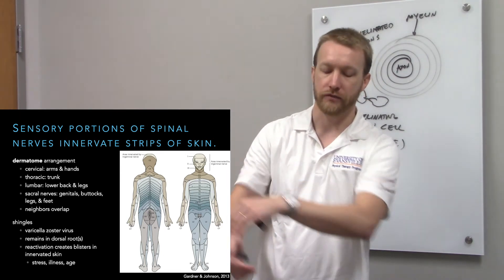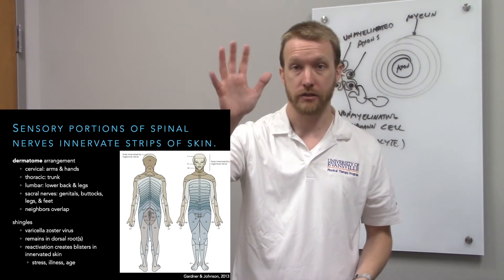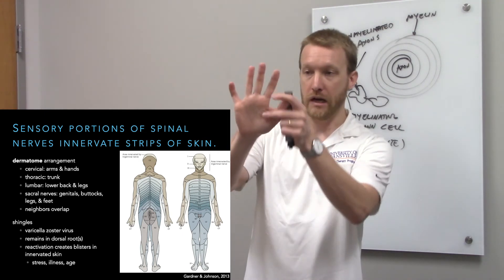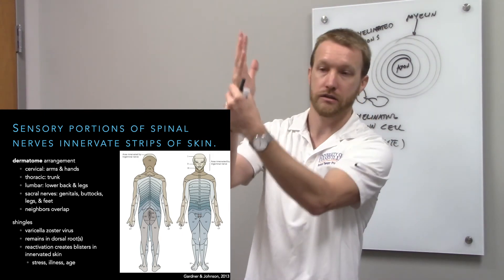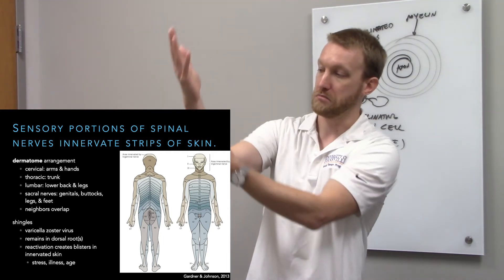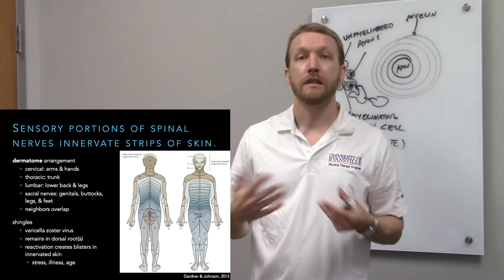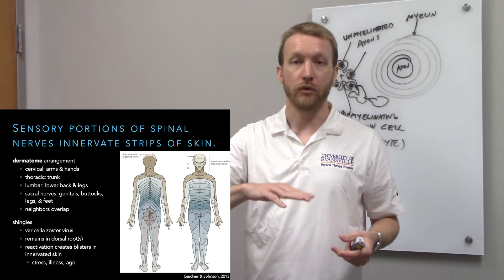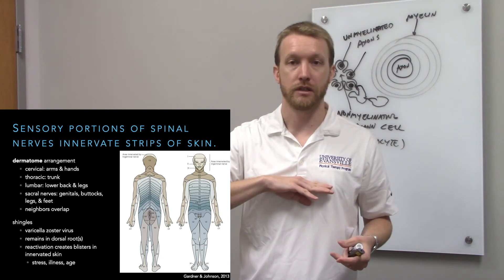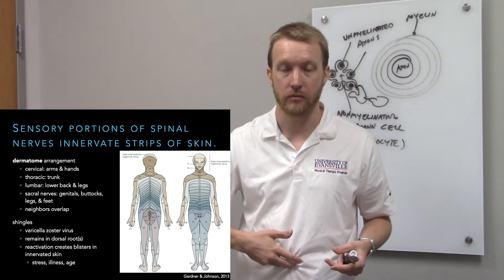C6 by the time you get to the forearm, and it's probably good to know the hand — C6, 7, and C8. C8 continues along the medial aspect of the forearm, and at T1 you're in the trunk. By around T2 you're in the trunk. T4 is the nipples — a solid landmark. T10 is the navel — also a solid landmark. Once below the waist, we're in lumbar.